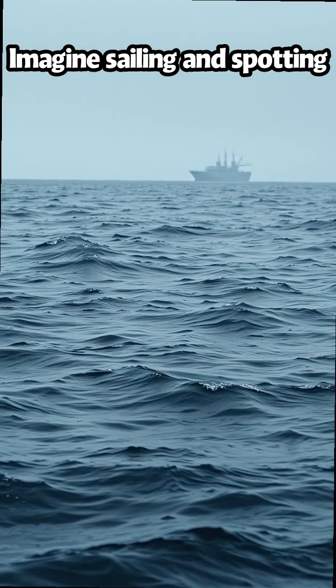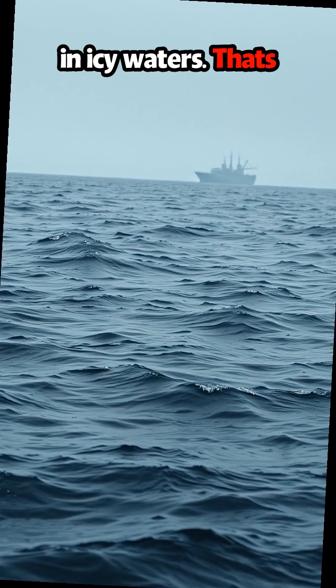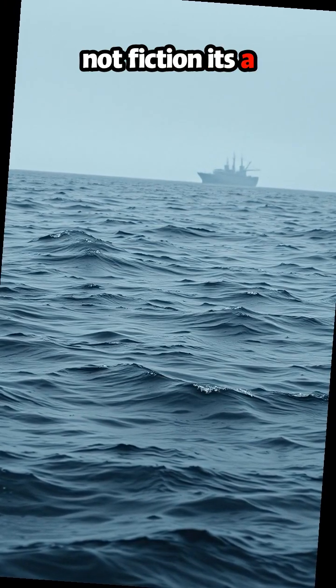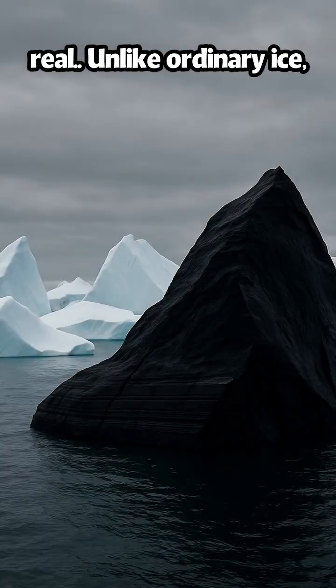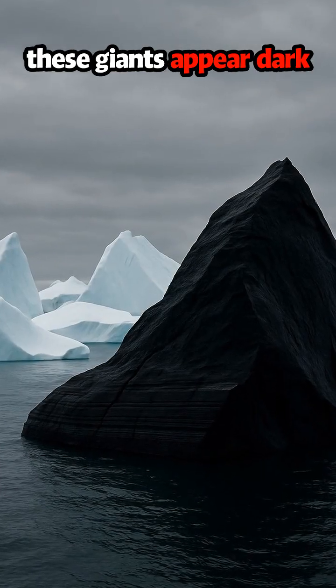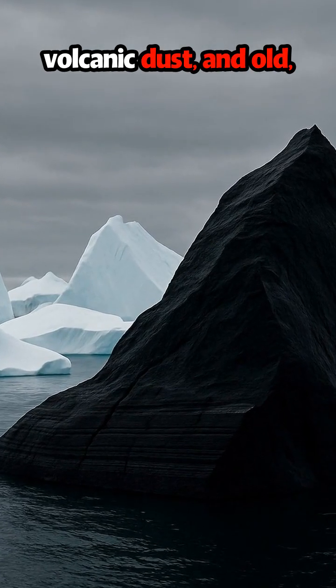Imagine sailing and spotting a pitch black block floating in icy waters. That's not fiction — it's a black iceberg, and it's real. Unlike ordinary ice, these giants appear dark due to trapped sediment and volcanic dust.